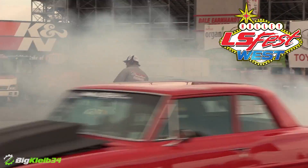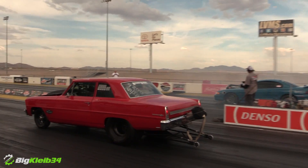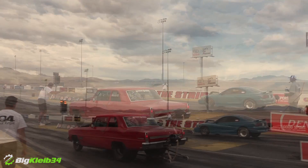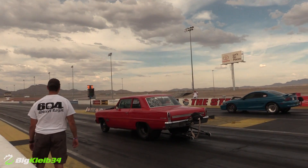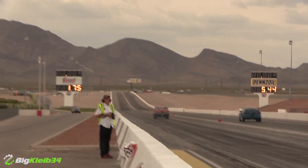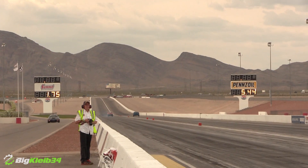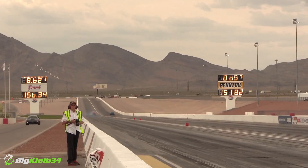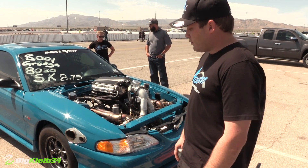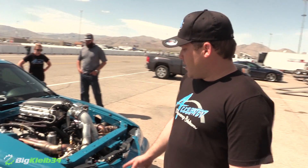This video is brought to you by S.T.A.L.A. We're out here at LS Fest West checking out this gnarly LS Swap Mustang. Can you give us the rundown of where it's at and what you've got going on with it?